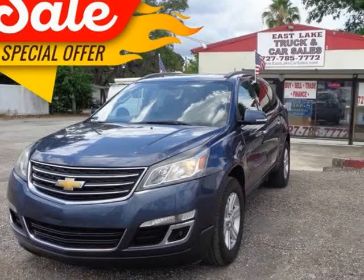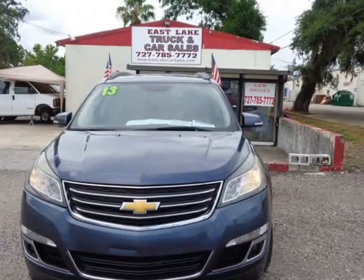This 2013 Chevrolet Traverse is brought to you by Eastlake Truck & Car Sales.